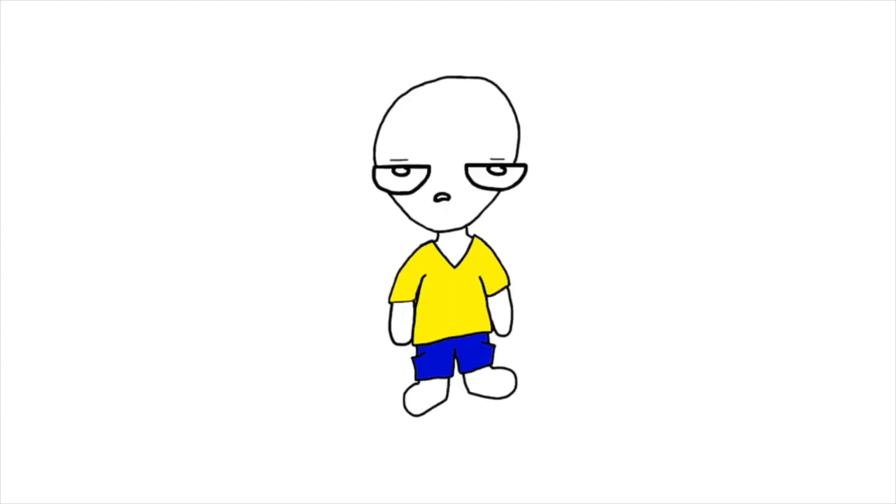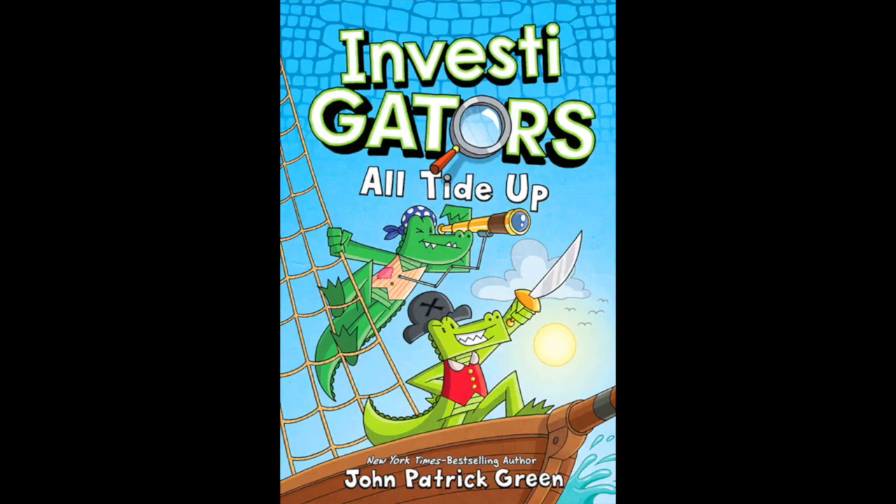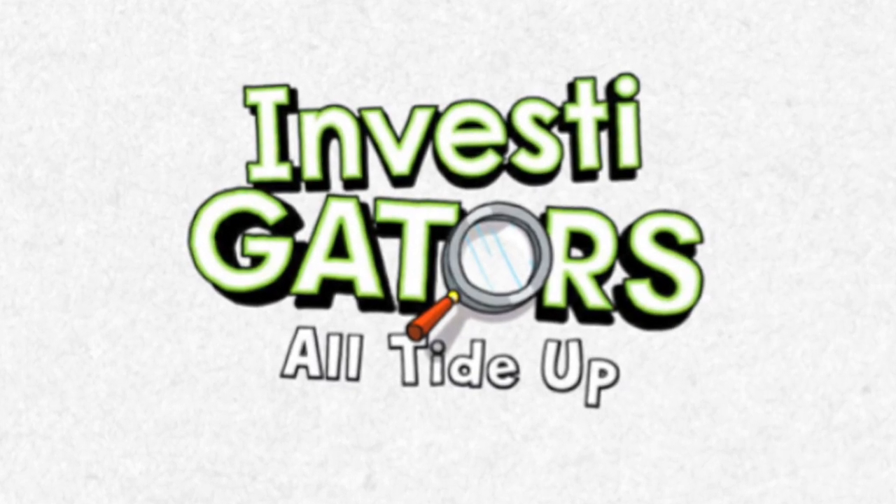Now back to whatever you were watching. Okay, bye. Investigators! All Tied Up by John Patrick Green. Previously on The Investigators.